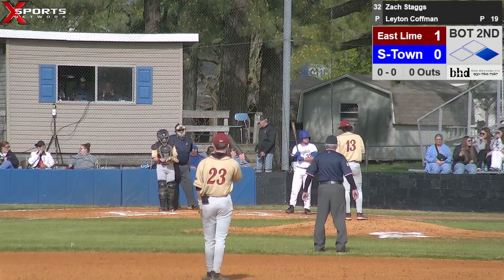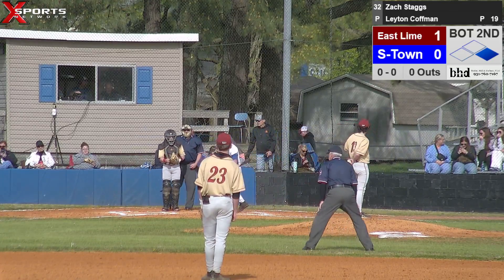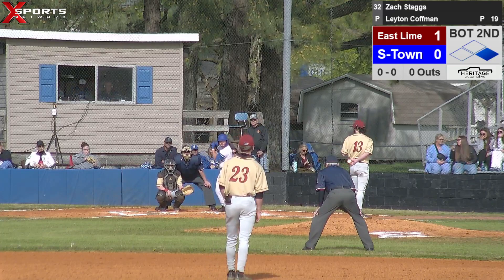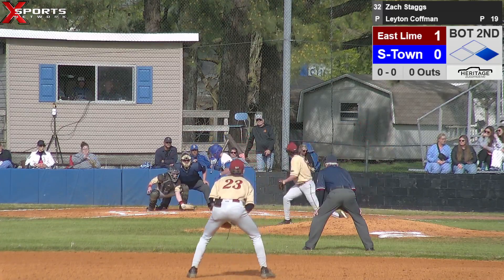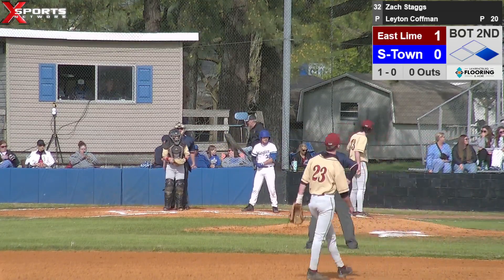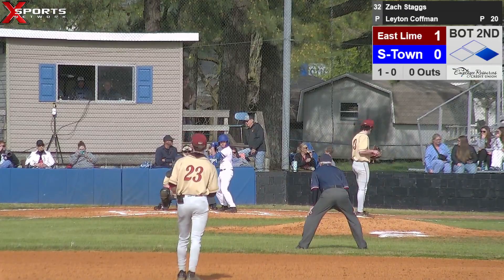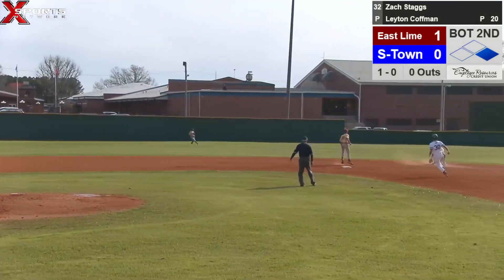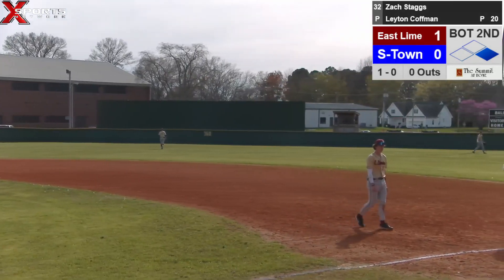We'll bring up Zach Staggs. Aiden Perez gets his lead over at first — nobody out. Takes ball one down. Pitch lined back up the middle — gets all the way through center field. Good piece of hitting there, Zach. This pitcher is going to get tired of us hitting baseballs back at him in a little while.